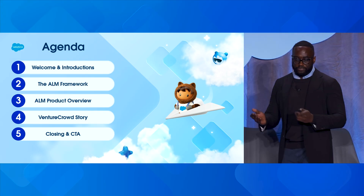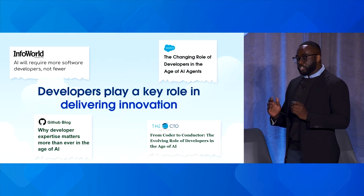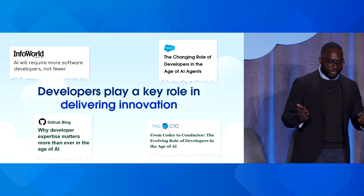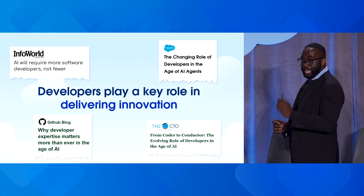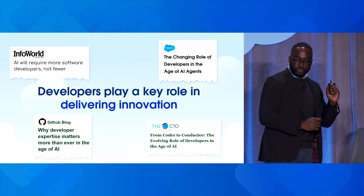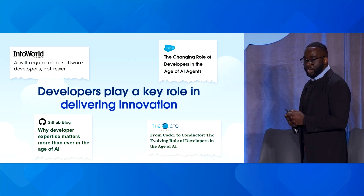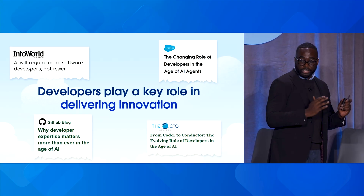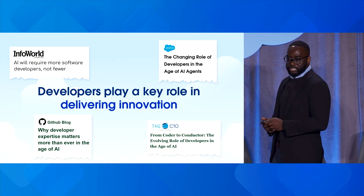Developers play a key role in delivering innovation with companies like yours today. We're seeing so much chatter around the changing role of developers in the age of AI agents — and we're also hearing about how AI is requiring more software developers, not fewer. This is bringing up ideas around how AI is changing the landscape of how we traditionally build, deploy, and interact with things.